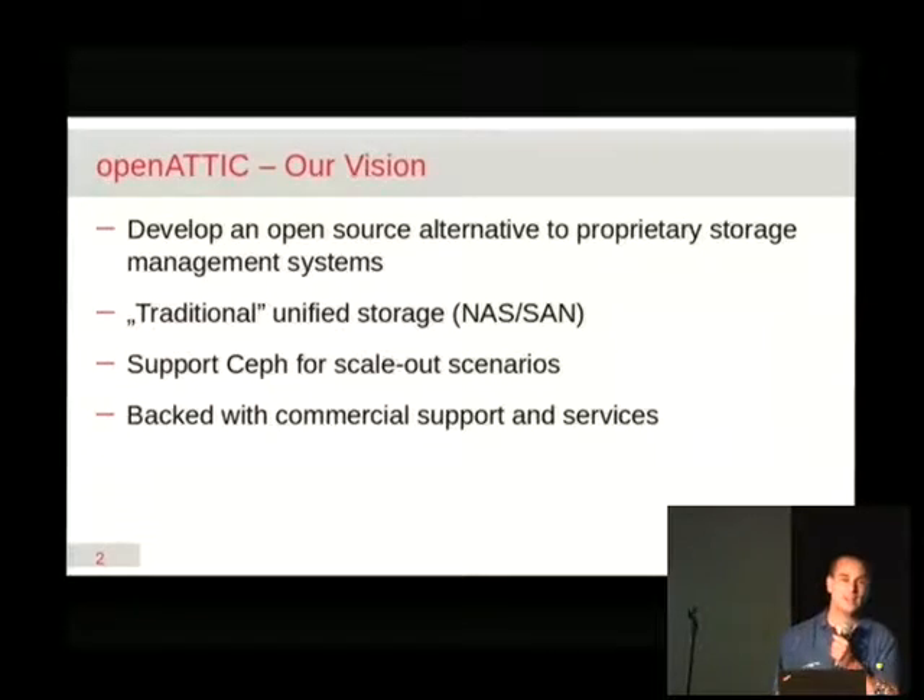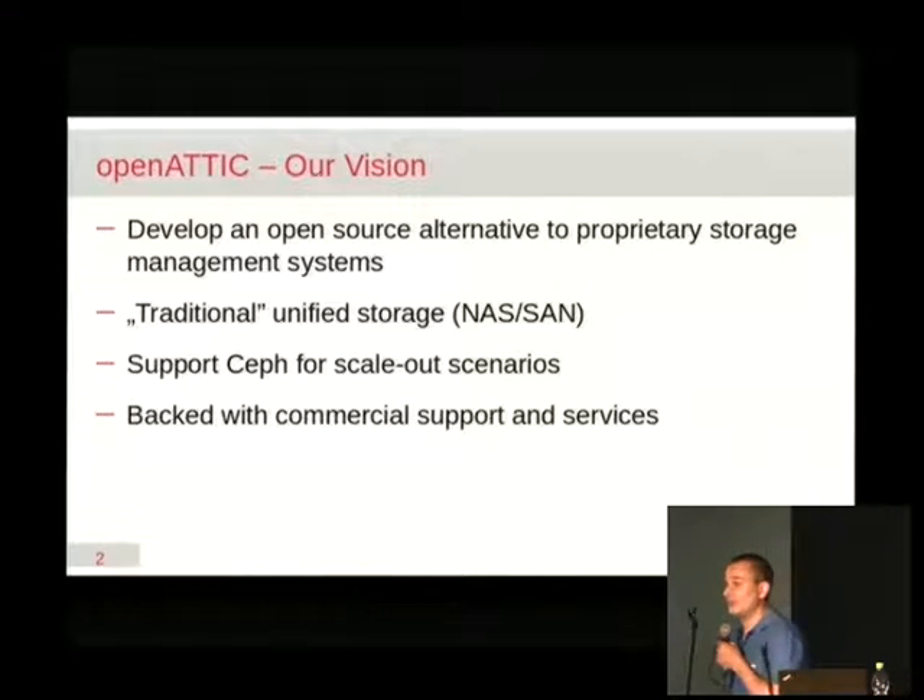Interestingly, if you look at a current Linux distribution nowadays, out of the box it usually comes with everything that you need to set up a full-fledged storage system. The kernel provides NFS support, there's Samba for CIFS, there are various projects that offer support for things like iSCSI and so on.